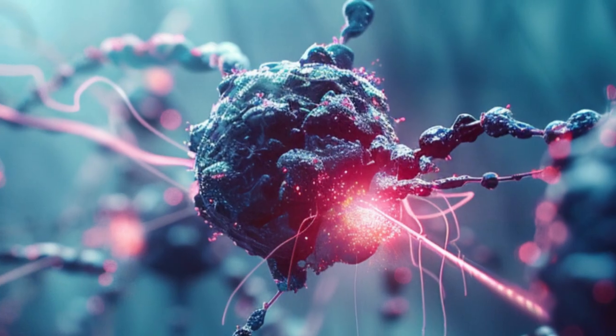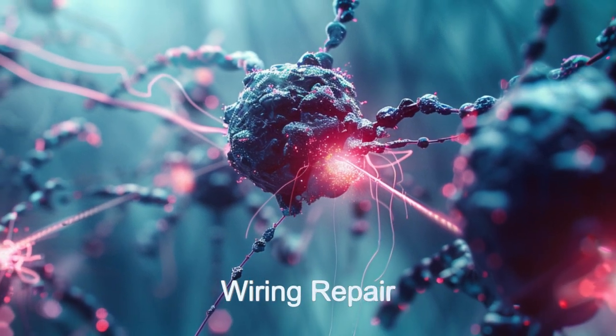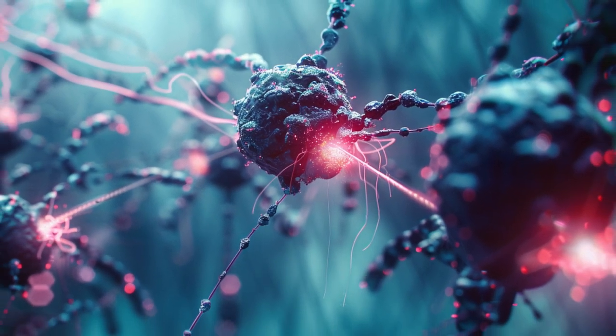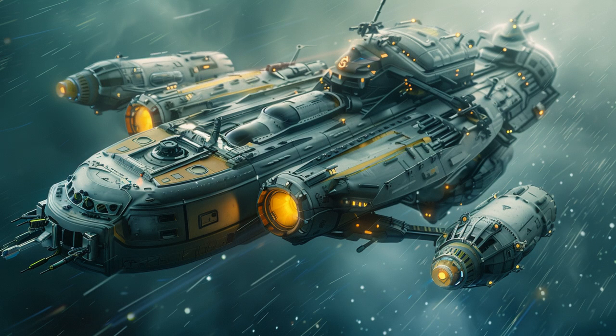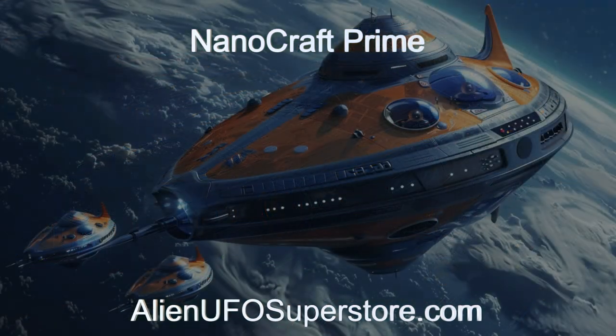Join us on a journey through the cosmos with Nanocraft Prime. Witness the marvels of Nanocraft Prime from the planet Pi Mensai B. Check out the link in the description for a deeper dive. Don't miss out.